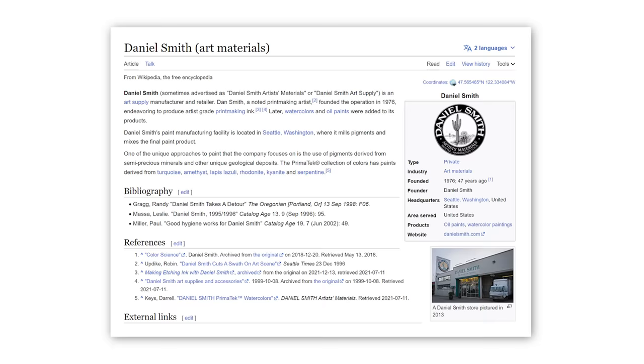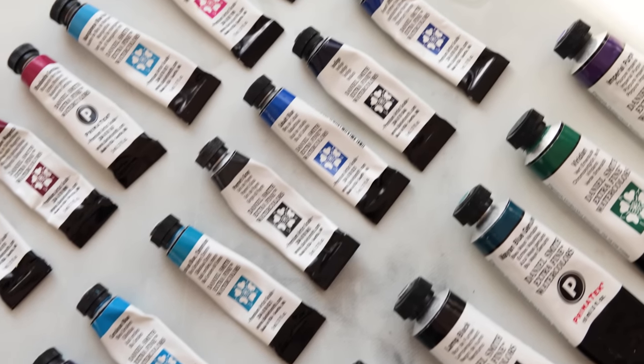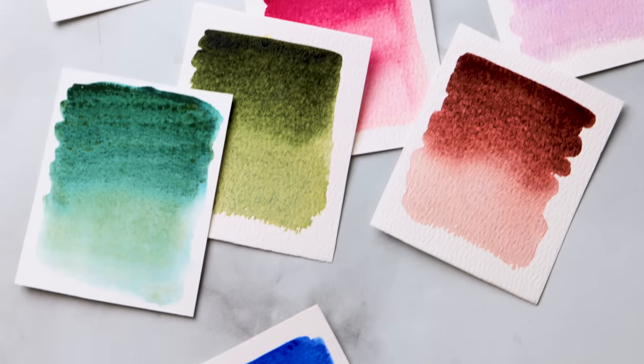For those of you who don't know, Daniel Smith is an American brand of watercolor paints that are renowned for their exceptional quality and their very vibrant colors. They've been around for over 30 years and have one of the most extensive and most unique range of colors that exists on the market. And when I say extensive, I am not kidding around because with a whopping — I think it's 250 colors — it can be tough for even a seasoned veteran to navigate all the colors and options that they offer.